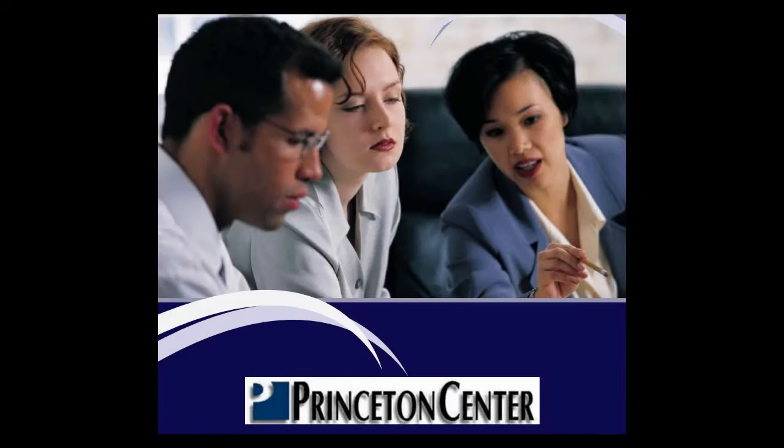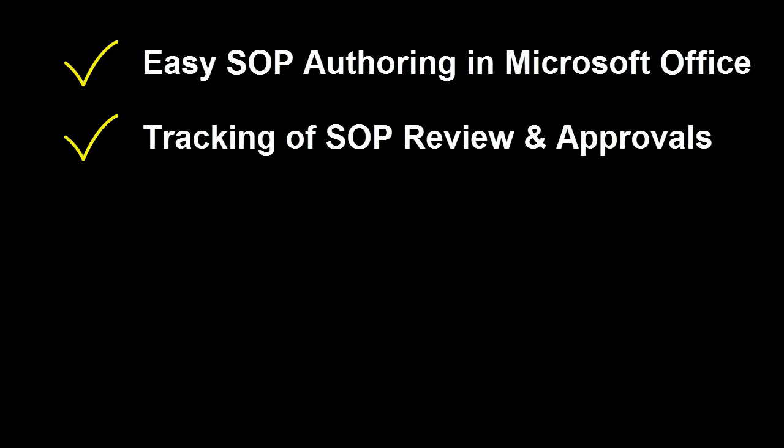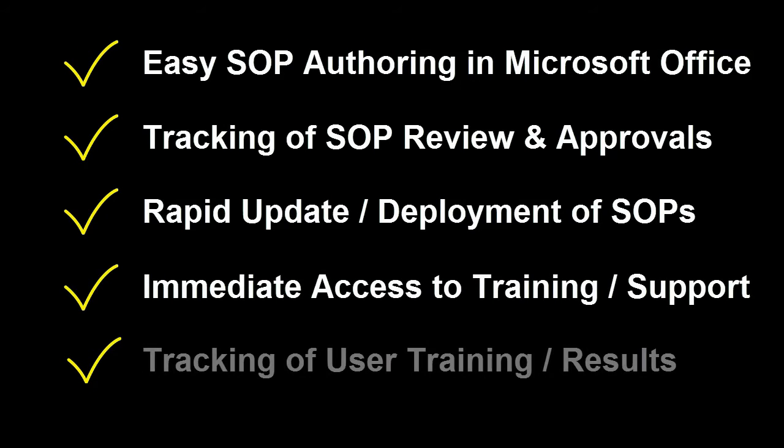Using the Princeton Center software suite, our customers enjoy easy SOP authoring in Microsoft Office, tracking of SOP review and approvals, rapid update and deployment of new SOPs, immediate access to new training and support material, and tracking of user training progress and results.